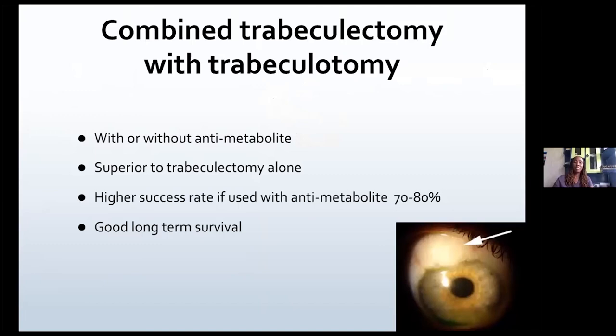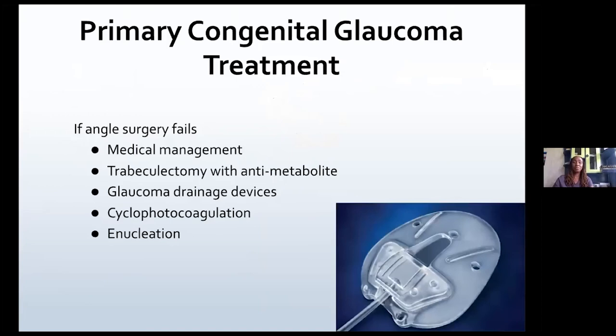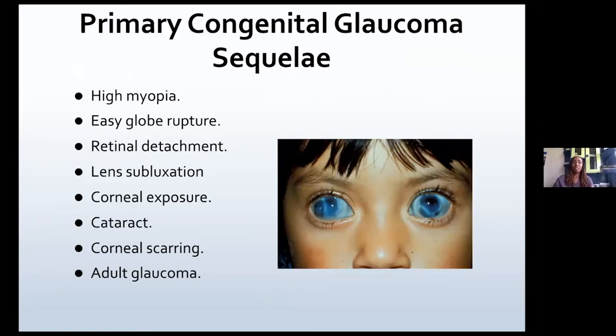Combined trabeculectomy-trabeculotomy is quite superior to trabeculotomy on its own, with a very high success rate and very good long-term survival. If angle surgery fails, you can put the patient back on medical management or do a trabeculectomy with anti-metabolites on another site. You can also use glaucoma drainage devices or cyclophotocoagulation if it's almost end stage, or as a last resort, if it's a painful blind eye, you can do an enucleation.